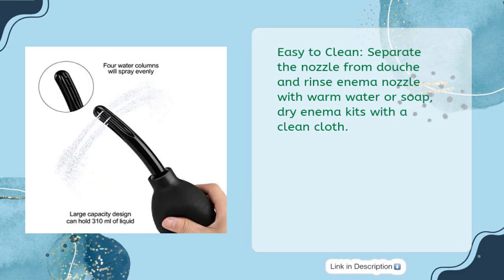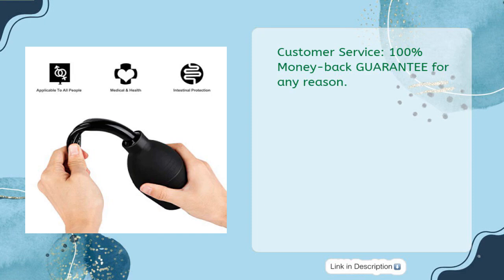Easy to clean: separate the nozzle from the douche and rinse with warm water or soap, then dry with a clean cloth. Customer service: 100% money-back guarantee for any reason.